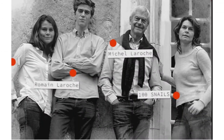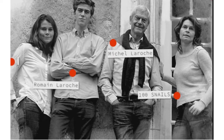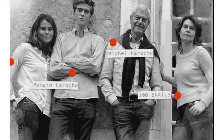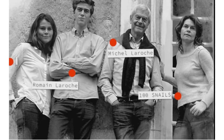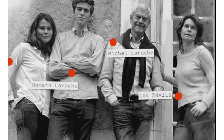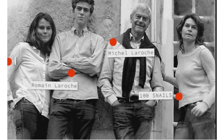Henri's son Michel has been the patriarch of the family since 1967. He's shown here with his wife on the far right. Her name, by the way, is Not 100 Snails — that's a long story I won't get into here. Their kids are also involved in the winery. This is Margot on the far left, whose name I cut off. And Romaine, who does much of the artwork and label design.